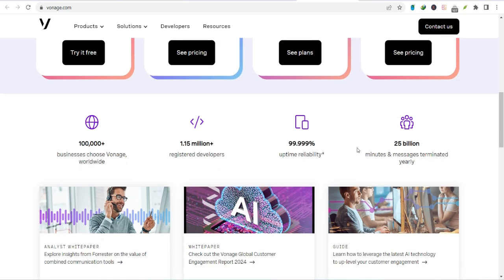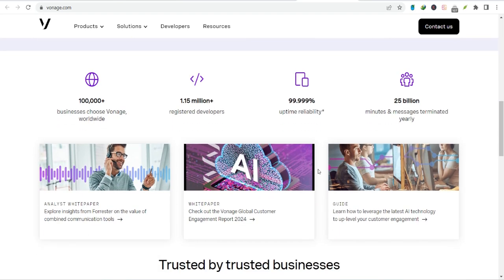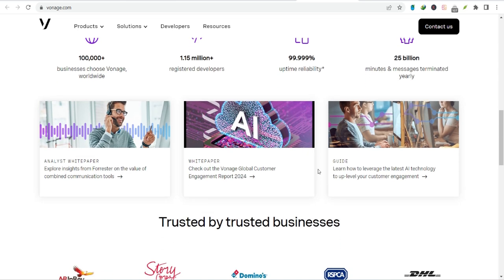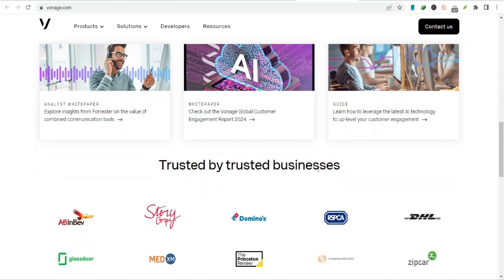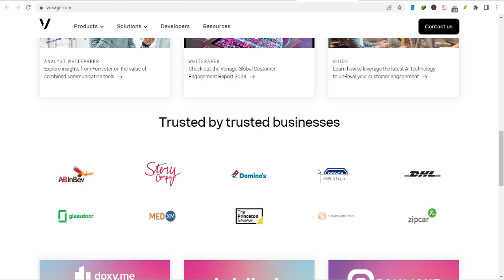Next up, features. Vonage is loaded with them. We're talking call forwarding, voicemail to email, call waiting, conference calling, and more. But it doesn't stop there. Vonage also offers advanced features like auto-attendant, call analytics, and even integration with your CRM. Basically, it's like having a personal assistant for your phone system.